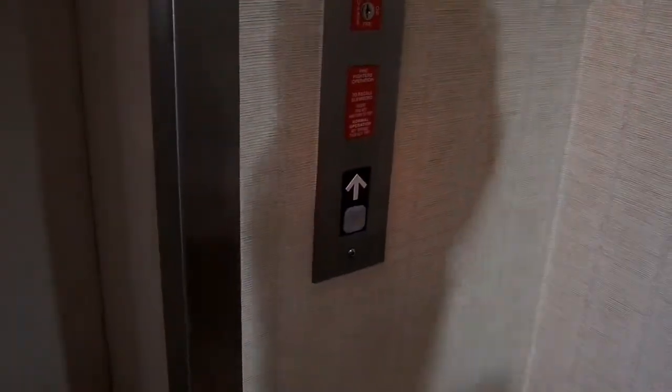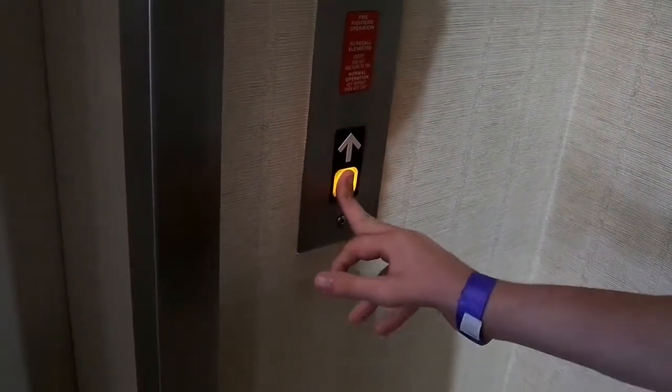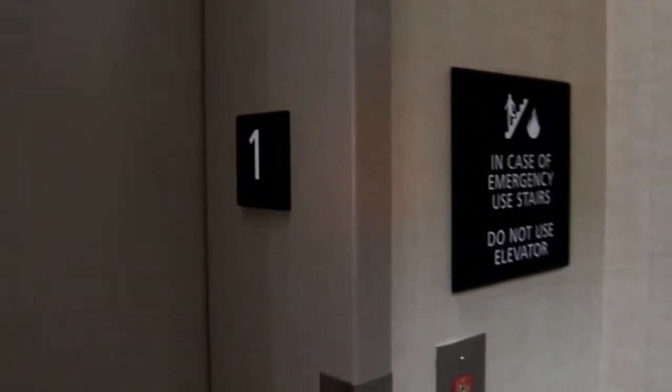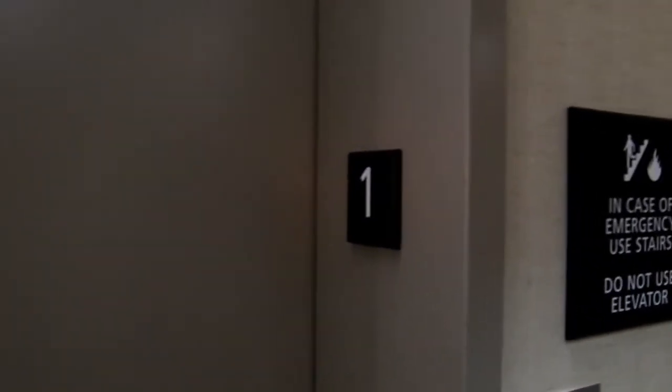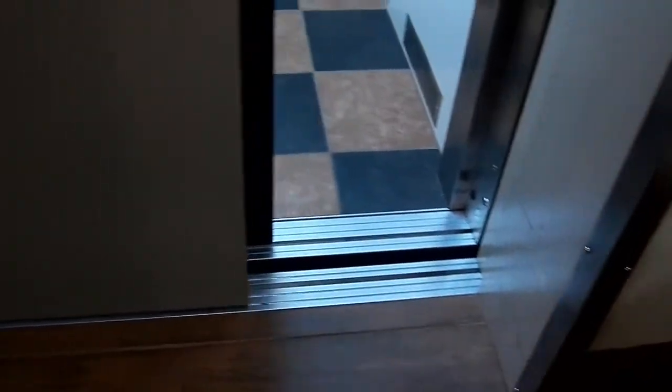This is the elevator at the Hampton Inn and Suites in Chillicothe, Ohio. It's a Dover.